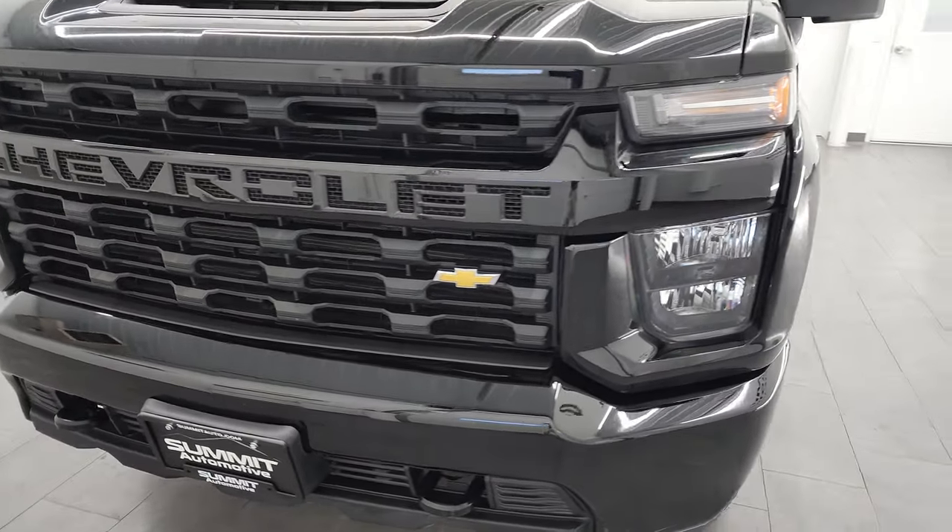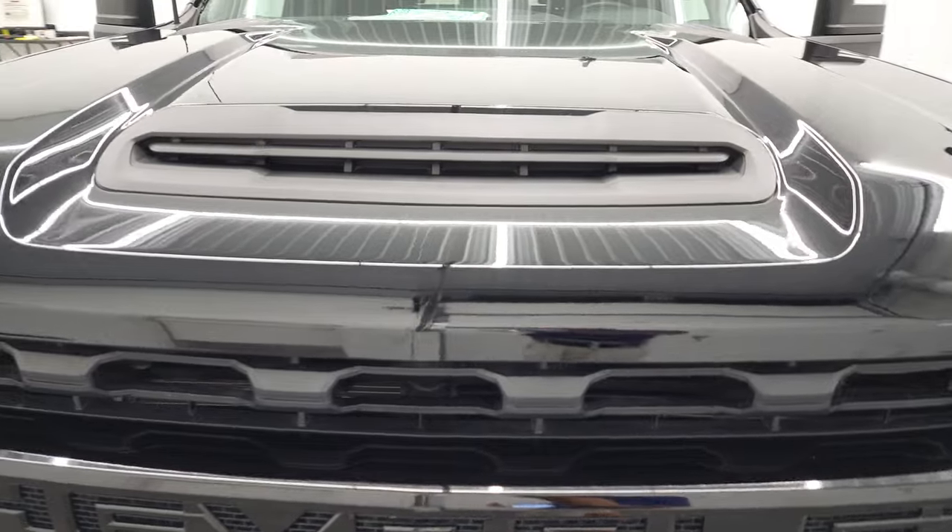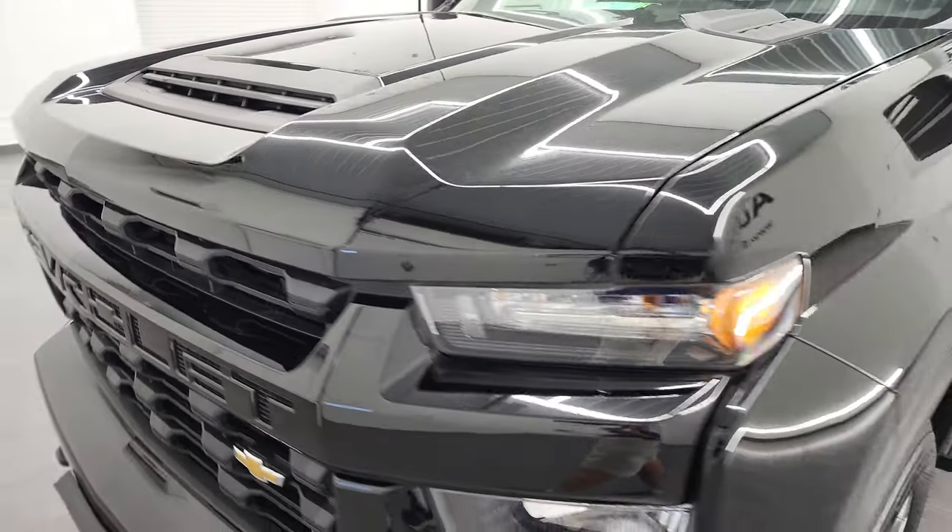Black clear coat is the color. I'm going to go all the way around in this video — inside, underneath, start it up, and take a look under the hood.